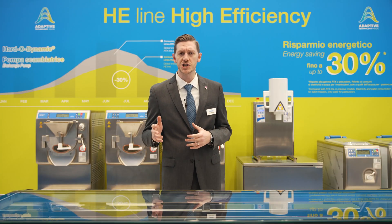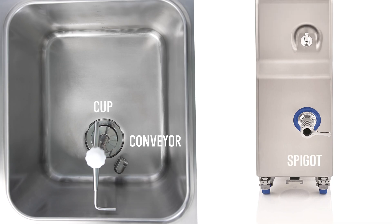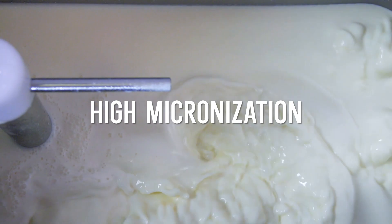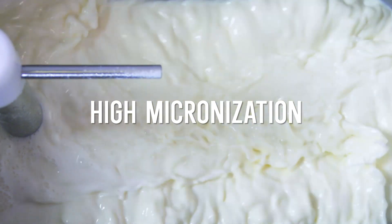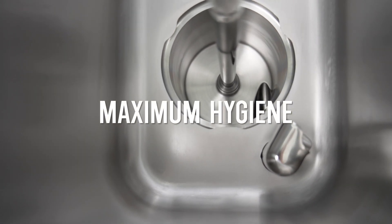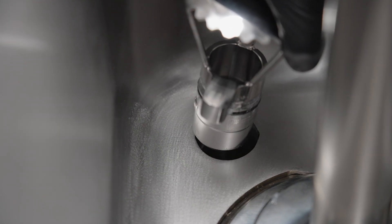The Pasto Master HE has an adaptive exchange pump consisting of a conveyor, cup, and spigot. This guarantees a high micronization of fat globules, thus creating a creamier tasting gelato with a uniform texture. It also ensures maximum hygiene even if raw milk is used, thanks to the monolithic cup and extractable conveyor.